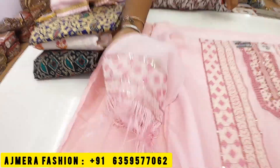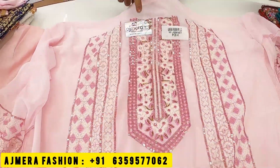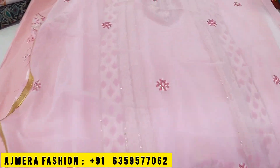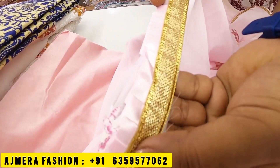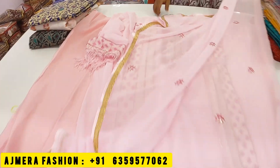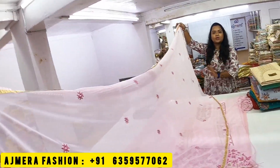You will also get the neck pattern design. In Ajmeral Fashion, you will get a sticker — it is your own manufacturing company. Next collection: you will get contrast in dupatta and also the full length. On this side, the lace border is done, and it is used with a flare. After the length, you will also get the same full length — the same color is available in the suit.